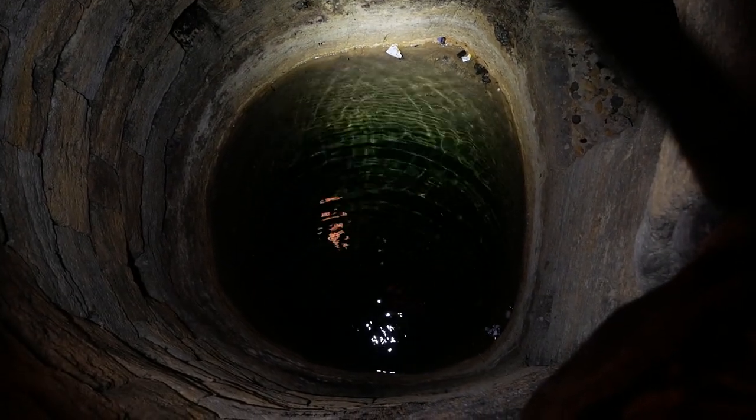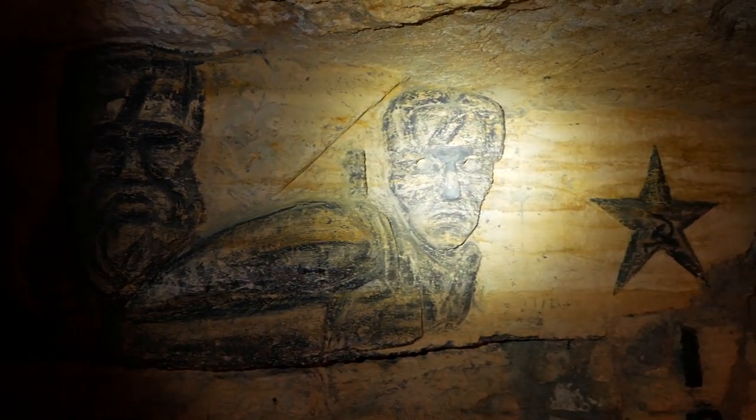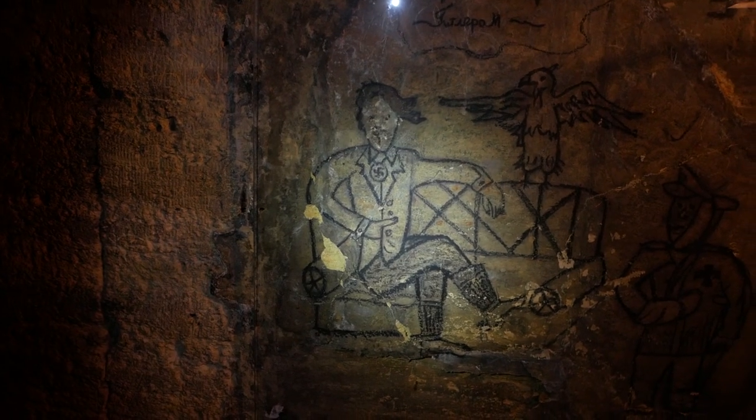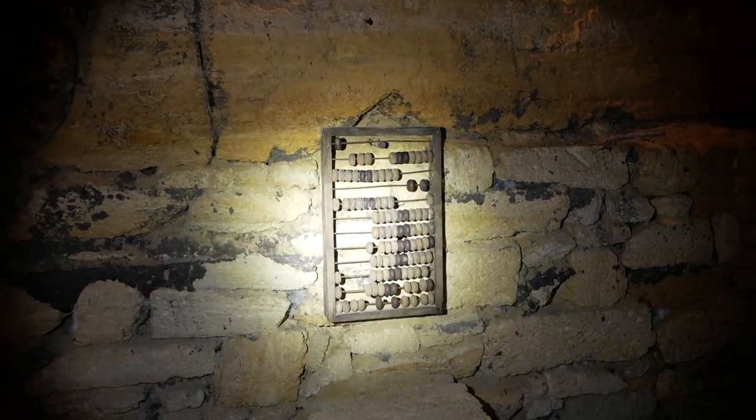This is the well, and apparently there's a landowner that still uses the water cut from this well to water his plants.